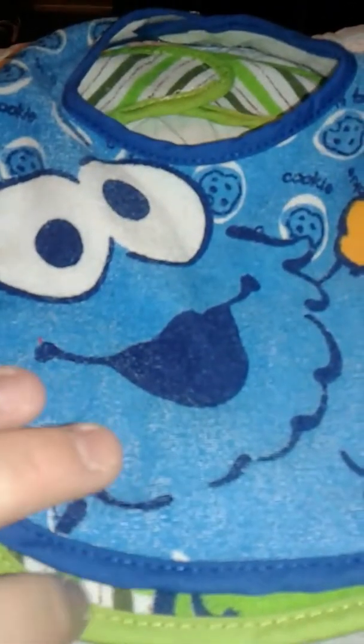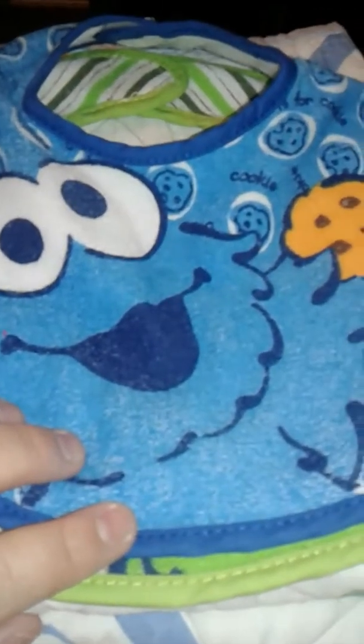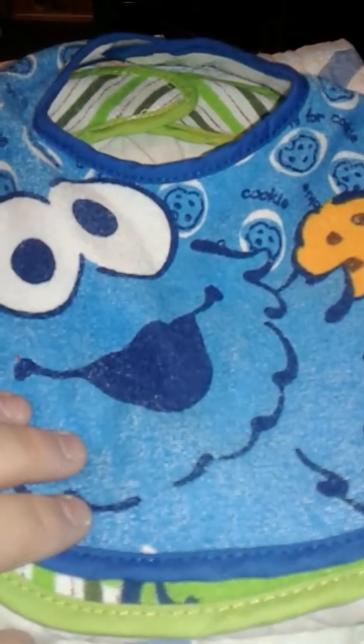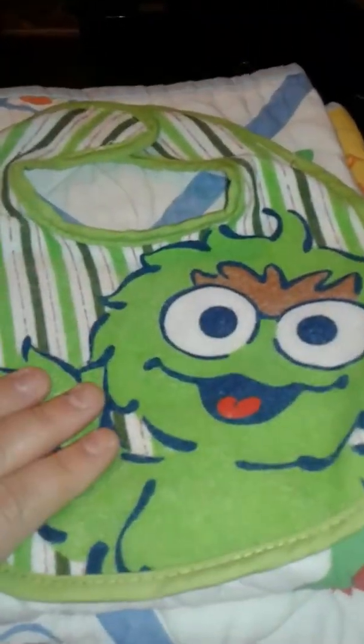First, my husband actually bought these — these are separate from the other things. He went to the Dollar Tree, and my husband's not big on buying things, but he's like, "Jerry needs some Sesame Street bibs." So he came out and we got a Cookie Monster one and one of my favorites, an Oscar one.